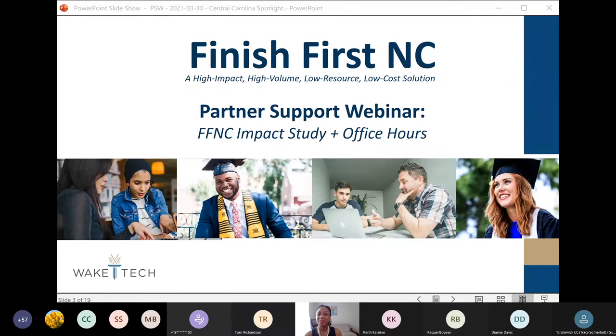Good morning once again, everyone. I'm Layla Shahid, Project Director of Wake Tech's Finish First NC Initiative. Finish First NC is a high-impact, high-volume, low-resource, low-cost solution for student success and completion, and we are delighted to bring you another partner support webinar today. The purpose of the partner support webinars is to provide technical support and helpful information to you as you're navigating the process of implementing the Finish First NC Initiative.